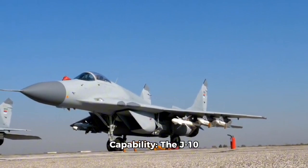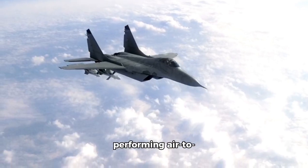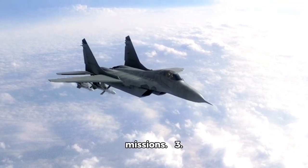Multi-role Capability: The J-10 is a multi-role fighter capable of performing air-to-air, air-to-ground, and reconnaissance missions.